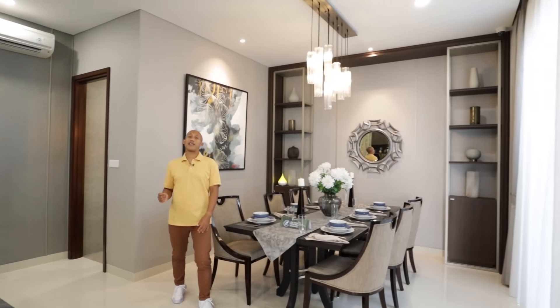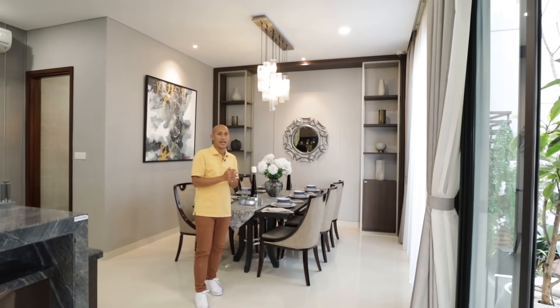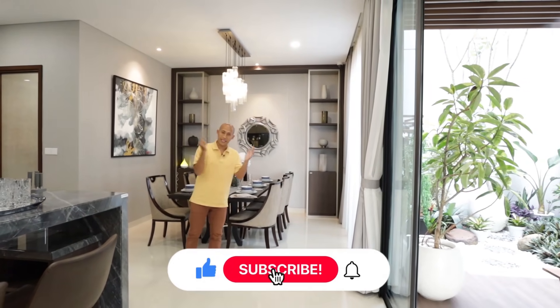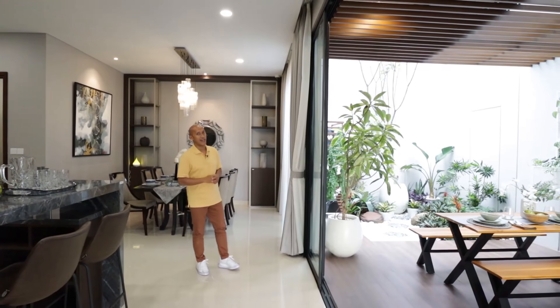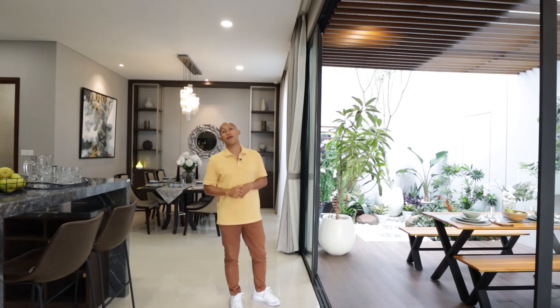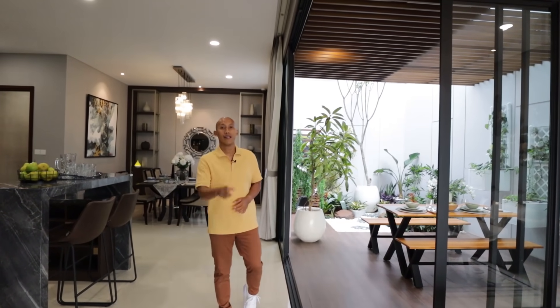Sahabat Garasi, seperti biasa, sebelum saya mengakhiri video ini, sebelum kita berpisah, yang baru nonton channel Garasi 5 Homes, jangan lupa langsung tekan tombol merahnya, di-subscribe saja. Kemudian jika video ini bermanfaat, share, like, dan kita tunggu komen-komen positifnya. Jangan lupa aktifkan notifikasinya, aktifkan loncengnya agar kalian tidak ketinggalan video-video terbaru dari Garasi 5 Homes. Sahabat Garasi, tetap semangat dan jangan lupa selalu jaga kesehatan. Sampai ketemu pada video berikutnya. Assalamualaikum warahmatullahi wabarakatuh. Bye.